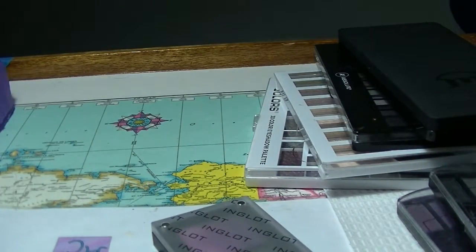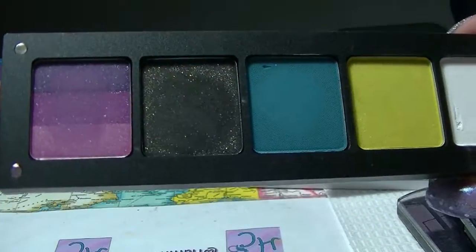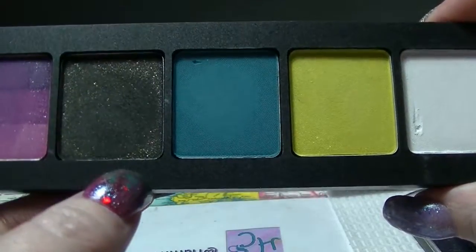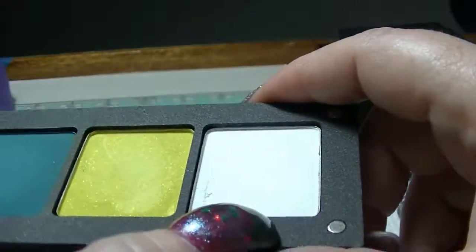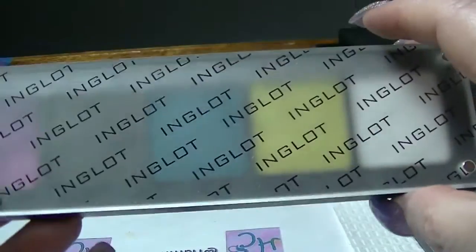And the last one is actually my Ingot palette — I got a five-pan palette from Ingot. I tried to pick colours that were different from the ones I'd picked in the other palettes I bought the same day. I've got one that's a mix of three colours. This one is a black with green and gold sparklies in it, a teal, a kind of chartreuse yellowy colour, and a very frosty white colour. Again I have not really used these — I probably should, seeing as I went to all the expense of actually buying them.